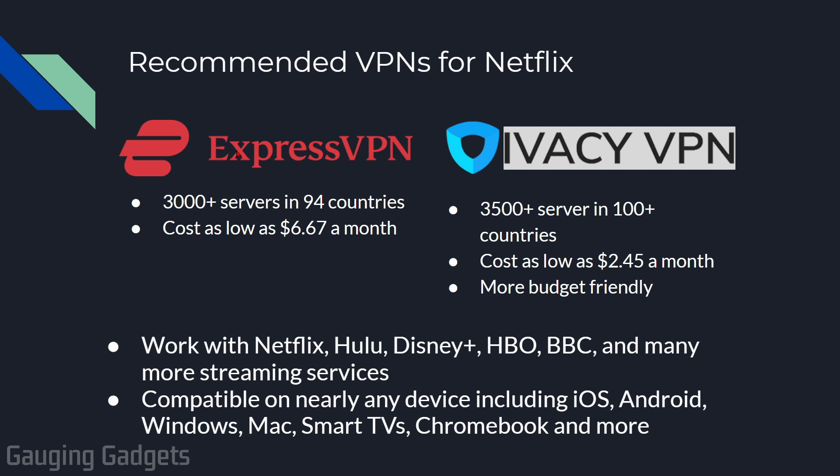I have two VPN recommendations: ExpressVPN and Ivacy VPN. I like these VPNs because they have a ton of servers, which allows them to prevent Netflix from blocking them. They're also pretty low cost — only $6.67 for ExpressVPN, or as low as $2.45 a month on Ivacy. Check the description for discount links. These work on more than just Netflix — you can use them on Hulu, HBO, and things like that. They also work on your iPhone, Android phone, Chromebooks, almost anything.